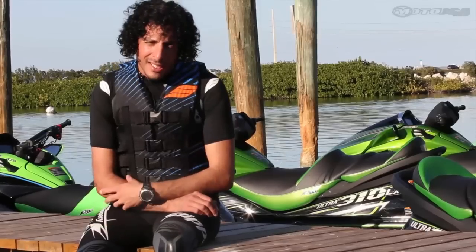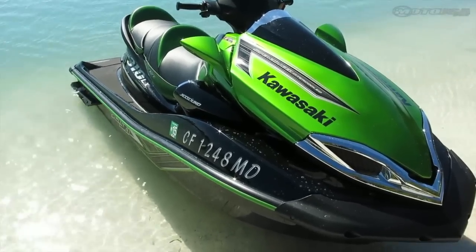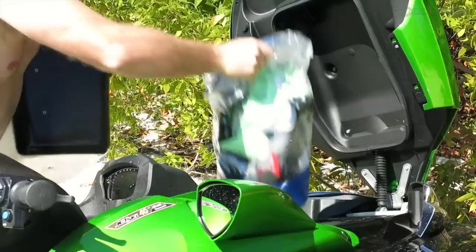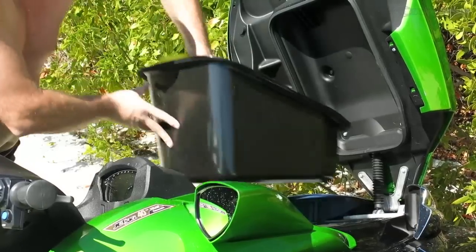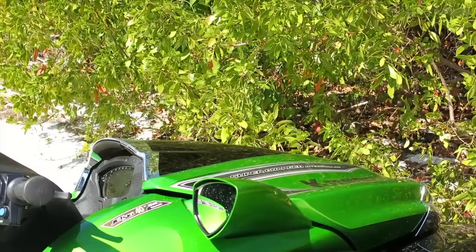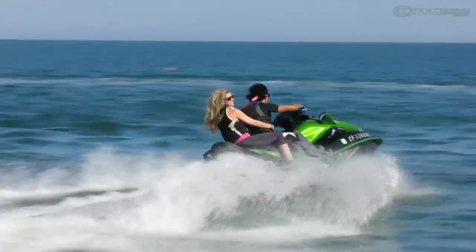I really like the storage on the Kawasaki 310 Ultra. It's got a gigantic nose compartment. It's not totally waterproof, so you have to have a dry bag just to make sure nothing gets damp. But you can put tons of stuff in there — your sandals, a little pocket umbrella, your drinks, some food. It's just cool to be able to bring stuff with you when you're riding with friends and family.